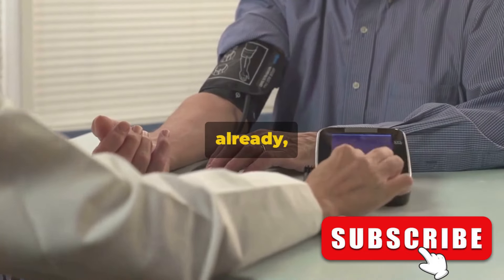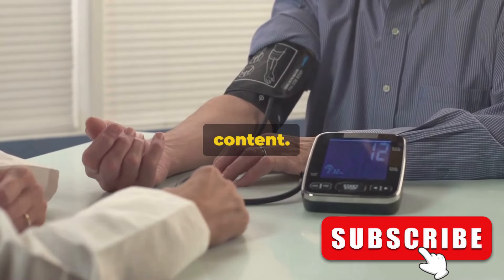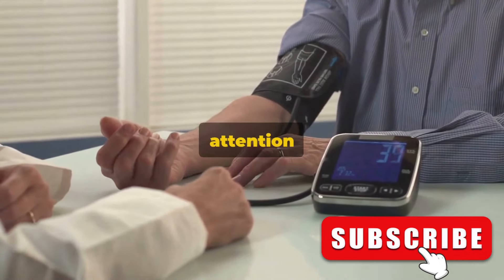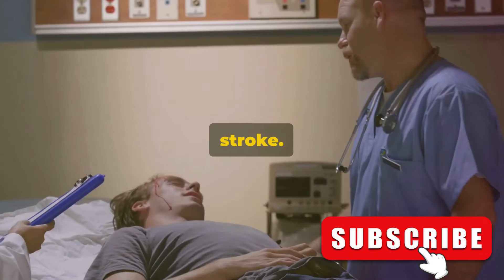Welcome, everyone. If you haven't already, make sure to subscribe to our channel for more insightful and informative content. Today, we turn our attention to a health topic of utmost importance: the 10 early signs of stroke.